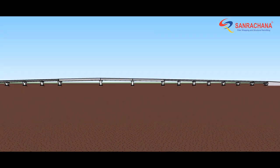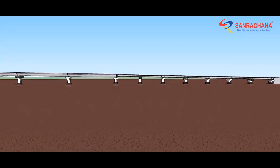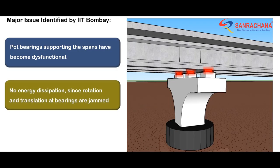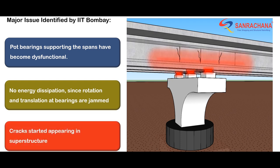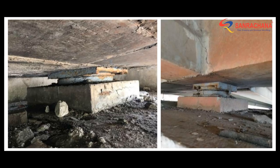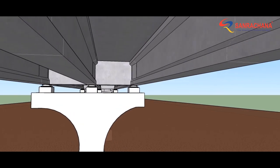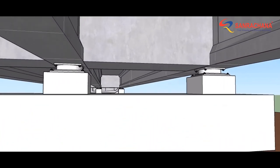In March 2021, cracks were noticed in the girders. To ensure smooth traffic and avoid mishaps, IIT was appointed to carry out a structural audit. This brought to light a serious issue: the bearings were getting jammed, meaning energy absorption and damping were not happening, which reflected as cracks on the girders above the pedestal. Faulty bearings were identified as the root cause of distress.